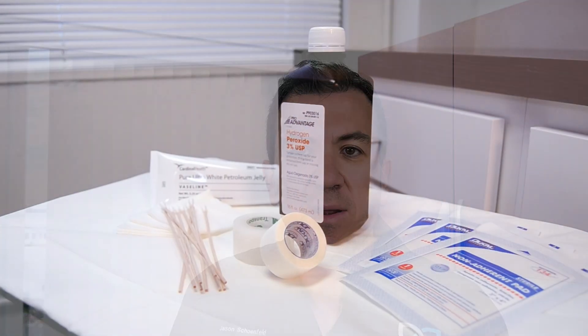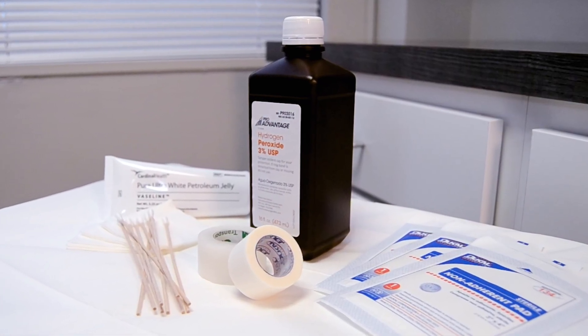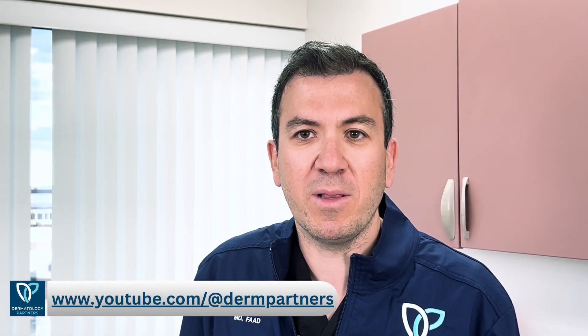Our team will review wound care instructions with you the day of your procedure. Some items to have on hand at home include gauze, medical tape, Vaseline or Aquaphor, and Tylenol for pain. You can also refer to our post-op provider videos from our clinical team as well. The link is emailed to you and shown on the screen below.